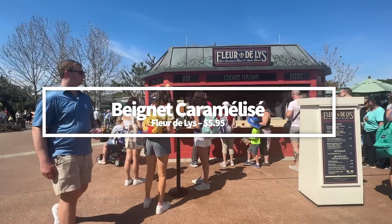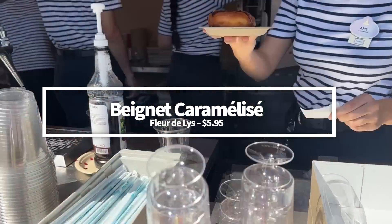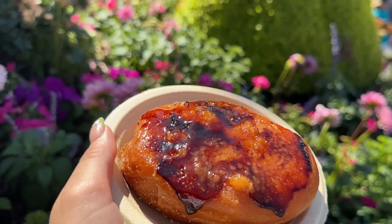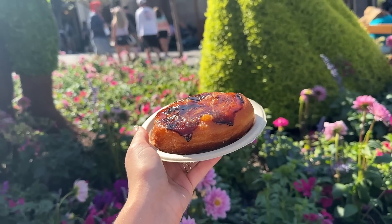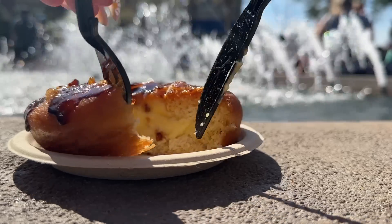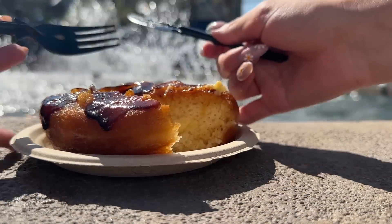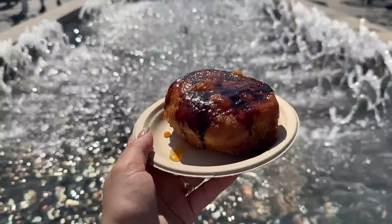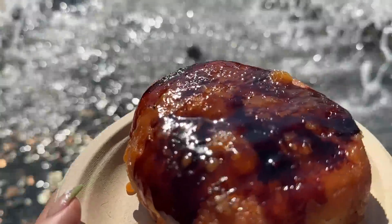The Beignet Caramelisé at Fleur de Lis is a caramelized beignet filled with vanilla cream and glazed with caramel fleur de sel. It's every bit as indulgent as it sounds. The treat is thicker than your typical beignet, and the crystallized caramel glaze is incredible — basically a crème brûlée donut. If you haven't tried this already, add it to your must-get list. You can thank us later. Grab it for $5.95.